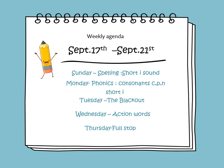So the lessons that will be covered during this week. In spelling, we will learn about the short I sound. On Monday, we will learn about consonants C, P, and N, and we will also learn about the short I. On Tuesday, we will continue reading the story, The Blackout. On Wednesday, we will learn about the action words or doing words. On Thursday, we will learn about full stops.